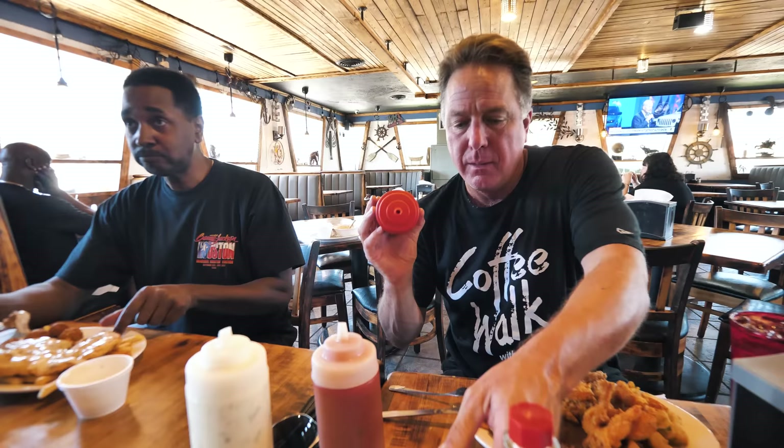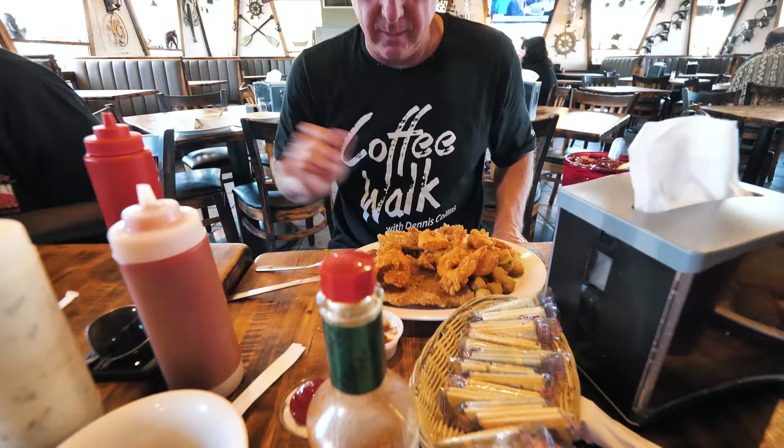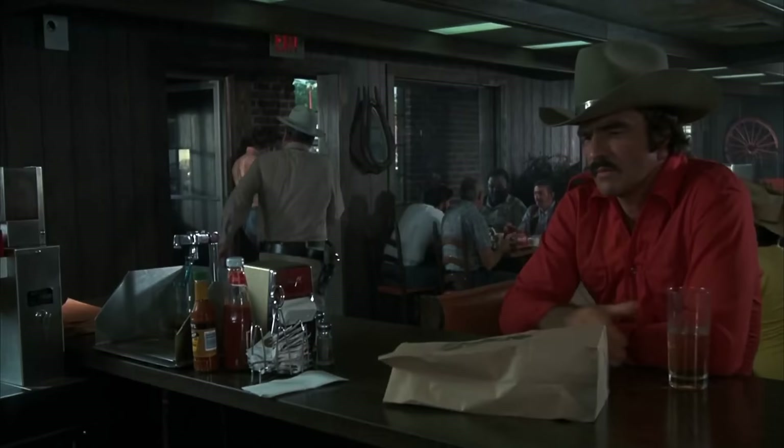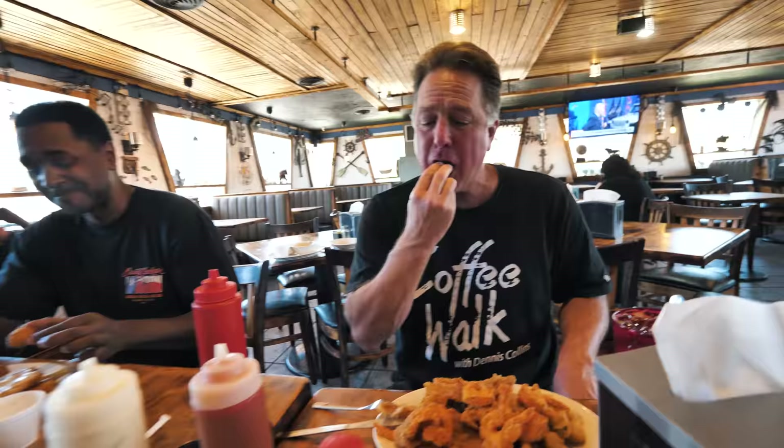Last but not least, hush puppies — but hush puppies require a different type of sauce, they've got to have ketchup. Here's to Smokey and the Bandit. Gotta love a hush puppy.